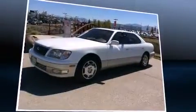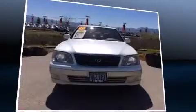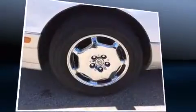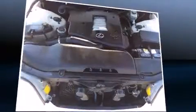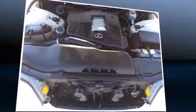Lexus prioritized fit and finish, as evidenced by leather upholstery, one-touch window functionality, adjustable headrests in all seating positions, a power seat, automatic dimming door mirrors, front fog lights, and remote keyless entry.